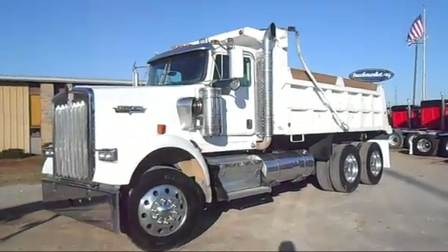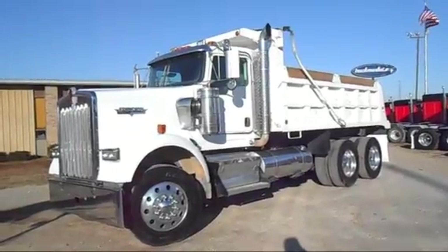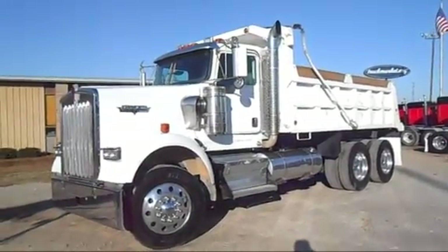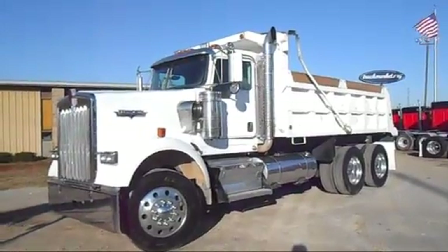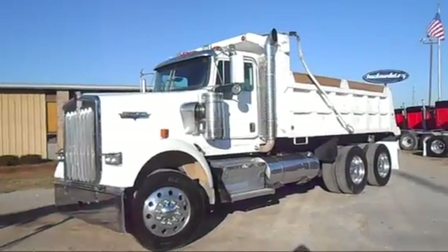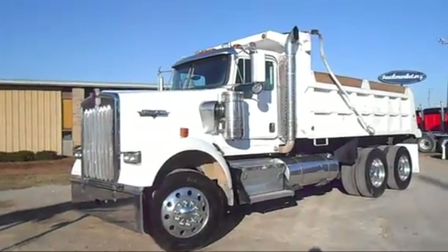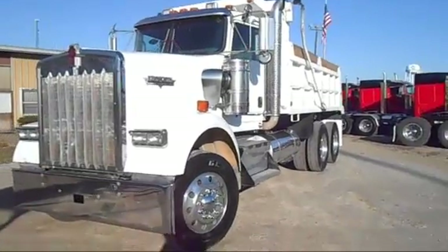Today we have a Kenworth W9 2009 model. It's got a Cummins ISX 485 horsepower, freshly rebuilt. It carries a one-year 100,000 mile warranty. The rebuild was done in November 2015, and they spent $22,000 on the overhaul. It has a 13-speed transmission and 375,000 miles.